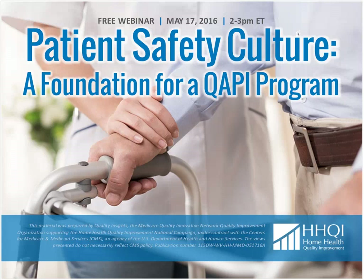Welcome to Patient Safety Culture: A Foundation for a Quality Program, an exclusive webinar with Tina Hilmes, project manager at the Center for Patient Safety, presented jointly with the Home Health Quality Improvement National Campaign.